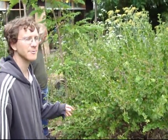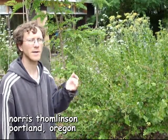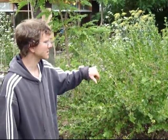On our gooseberries and currants last year, we had the currant sawfly hit them pretty hard. It's a little green caterpillar which eats the leaves.